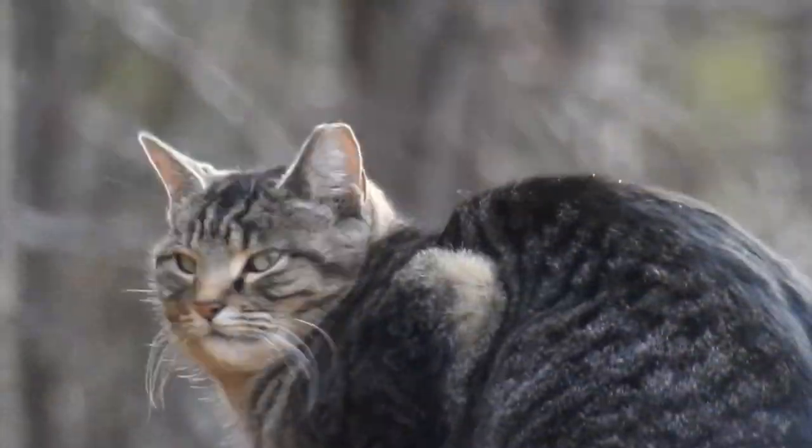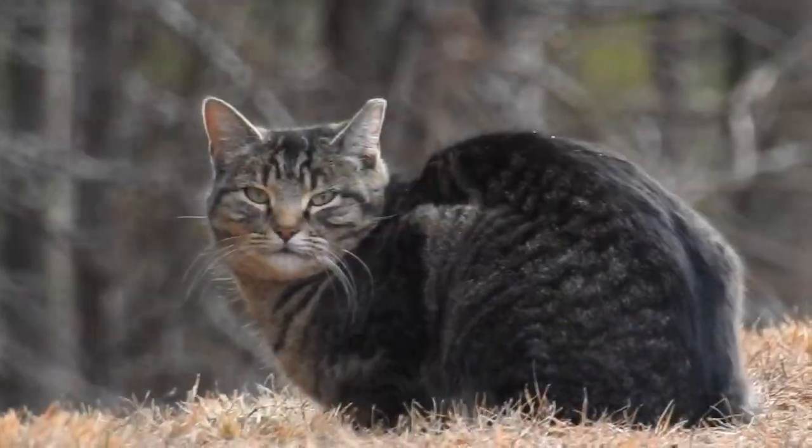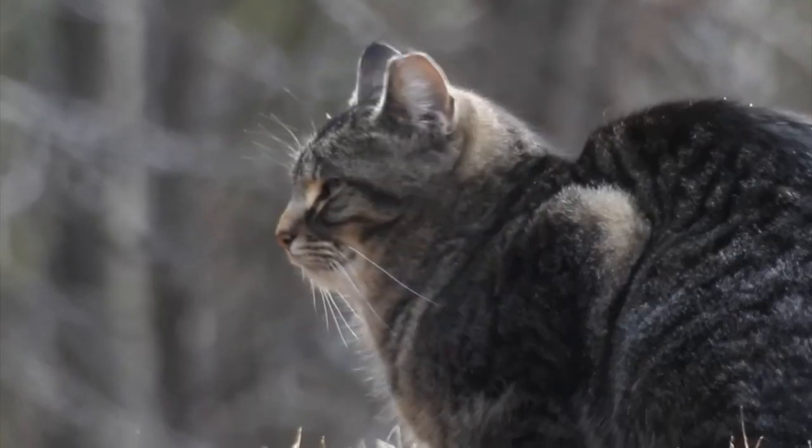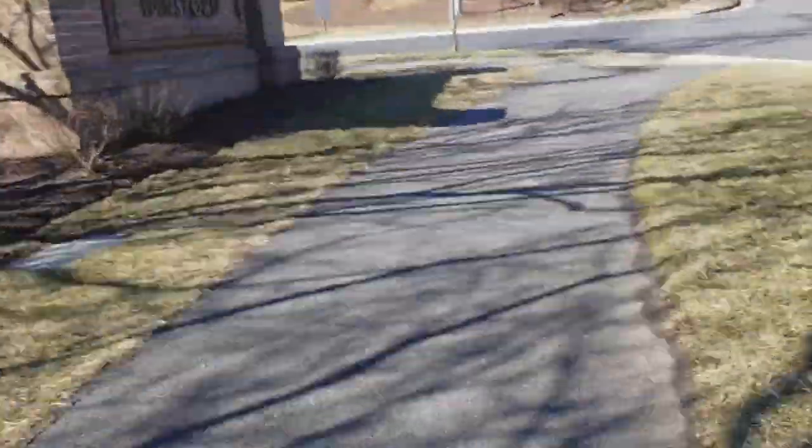That feral cat was the first creature I caught sight of on my walk. Whether it was born wild or simply escaped from a house, it soon lost interest in me and I decided to continue my walk.